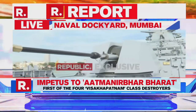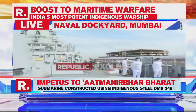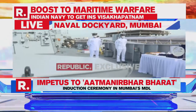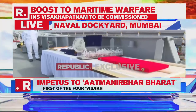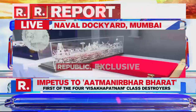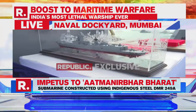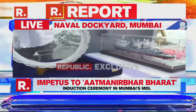The INS Vishakhapatnam is the first of four ships in its class, and Republic is the first on board. As you can see beyond it, on the other side on the dock — this is the Mumbai docks — the event that has just started is where this vessel will be commissioned into the Indian Navy. We are awaiting the arrival of Defence Minister Radhanath Singh, but we have got a sneak peek aboard the vessel. We are showing you a scale model of the ship, because this is a very important and very special day for the Indian Navy.